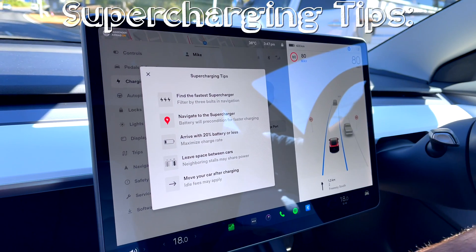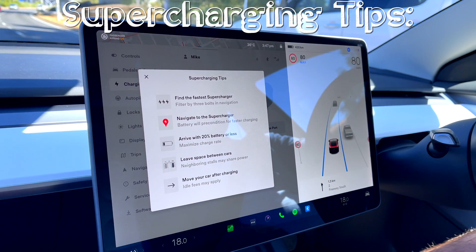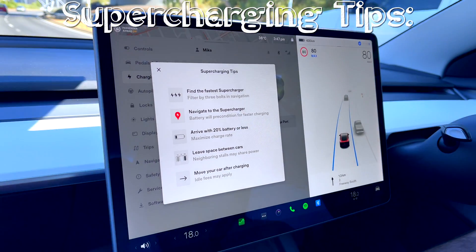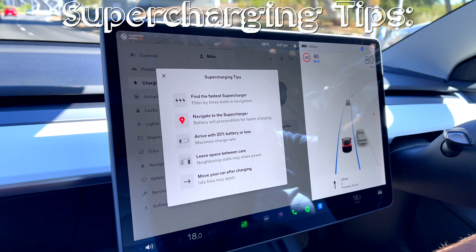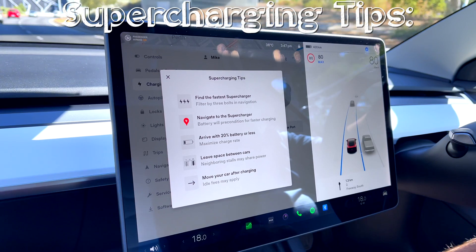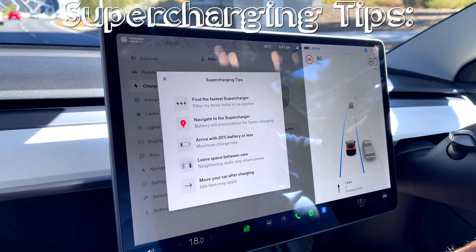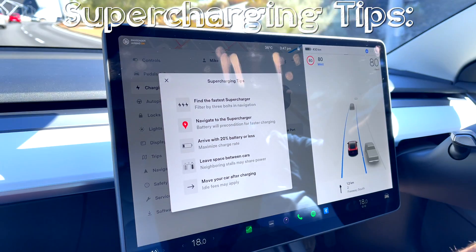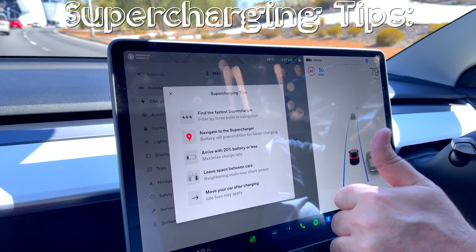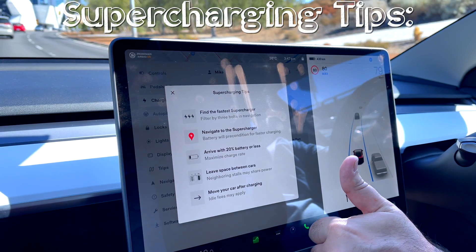Before we begin, some supercharging tips. Find the fastest superchargers by filtering to the three bolts in navigation. It's important to navigate to the supercharger as the battery will be preconditioned for faster charging. Arrive with 20% battery or less to maximize the charge rate. Leave space between cars if possible. And most importantly, make sure you move your car after charging as idle fees may apply.